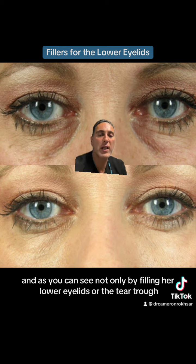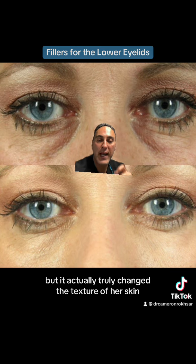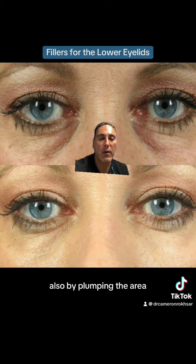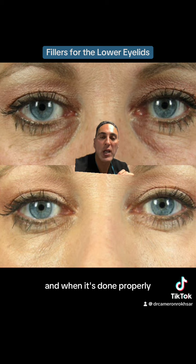As you can see, not only by filling her lower eyelids — the tear trough — were we able to improve the dark appearance and the hollowness, but it actually truly changed the texture of her skin by plumping the area. I'm a big fan of fillers in the lower eyelids or the tear trough, and when it's done properly, like it is in this patient, it's an absolute home run.